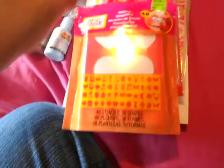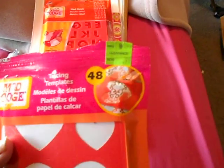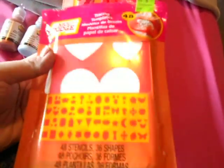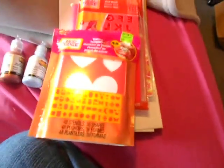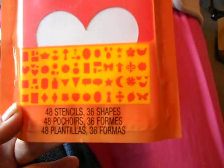Also in the clearance I got the Mod Podge tracing templates, and these were on clearance for 99 cents — I think they retailed at $5.99. They had these there last time I went when I was dog sitting back in June and I didn't get them then, but I saw them this time and grabbed them. You get 48 templates in 36 shapes.